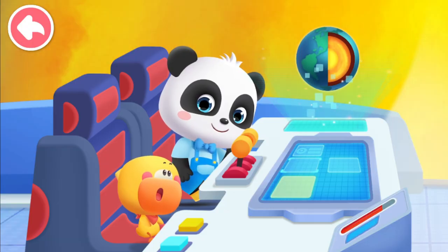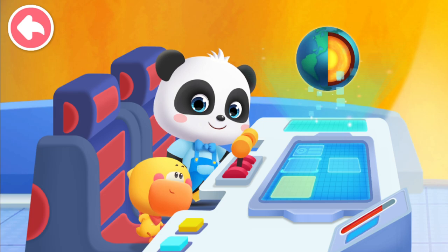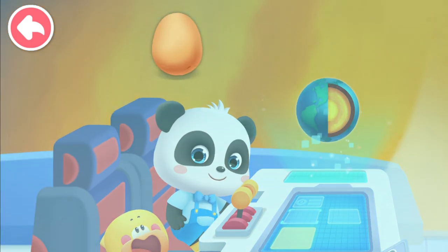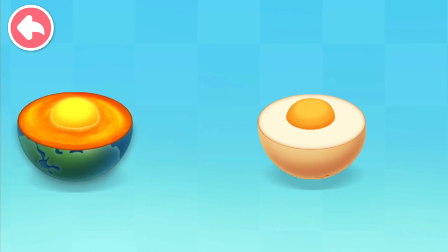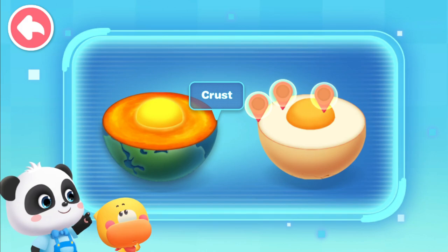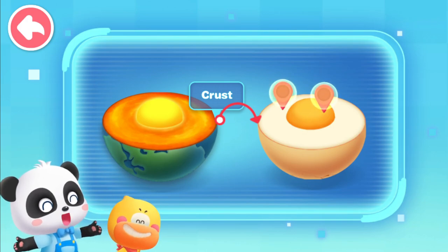Amazing! Did you notice that the structure of the Earth is like an egg? Like an egg? How is that possible? Cut open the egg and you'll see! Let's compare — where does the Earth's crust look like an egg? The egg shell! You're right — the crust only takes up a thin layer of the Earth!